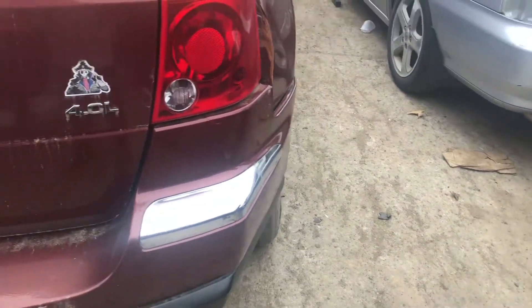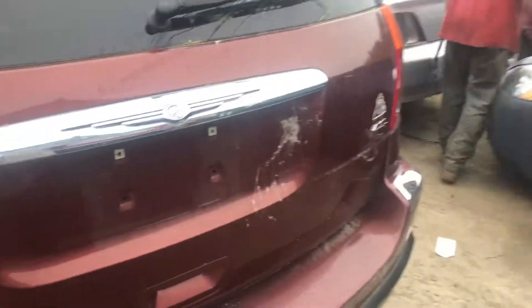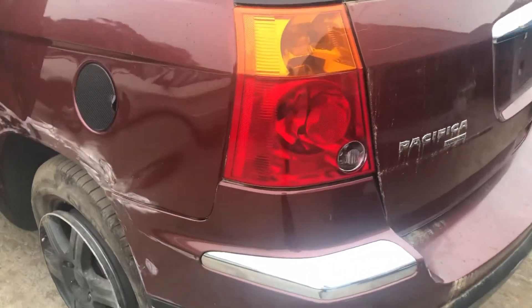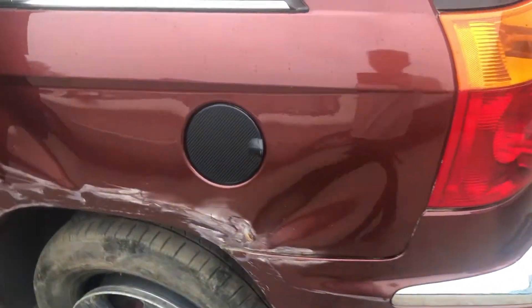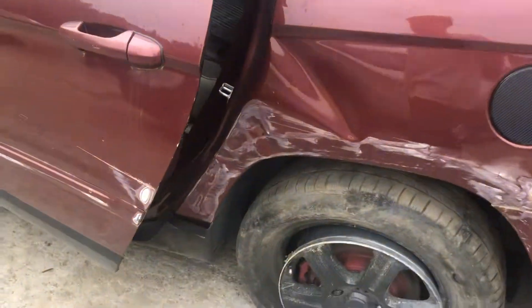Good taillight. Rear bumper is split, paint chipping off of it. Lid looks okay, a little scratch there though. Good taillight. Rear bumper is junk on this side too. Quarter is completely junk.